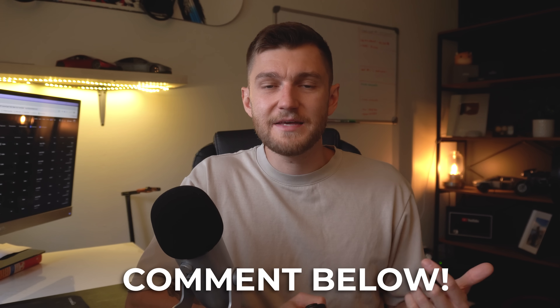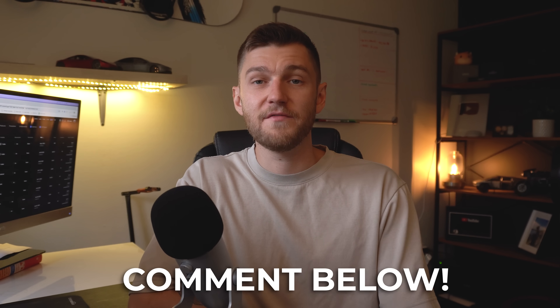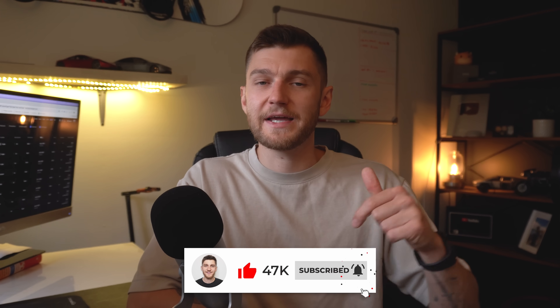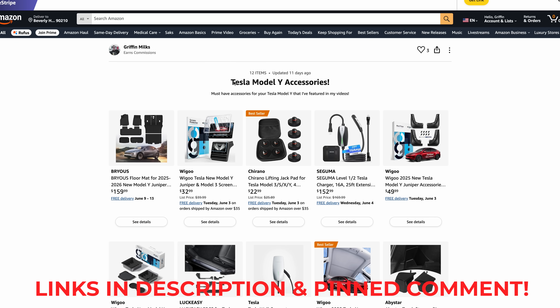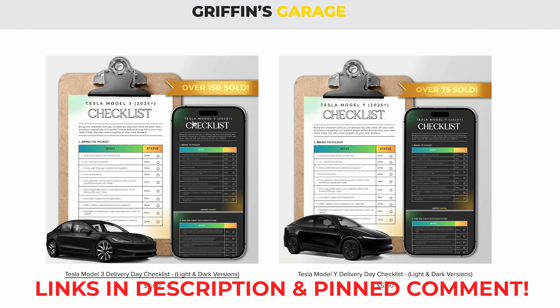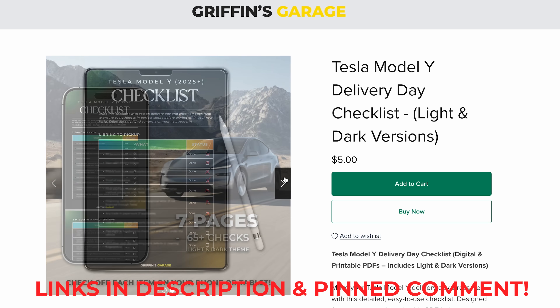Let me know in the comments: do you think the benefits of non-LFP batteries outweigh the cost, or would you stick with the simplicity of an LFP-equipped Tesla? If this video helped you out, don't forget to drop a like and hit subscribe — I post Tesla videos every Saturday and sometimes on Wednesdays. You can also check out my Amazon storefront for Tesla accessories and a $5 delivery day checklist for a Model 3 or Model Y if you're about to purchase a new Tesla.